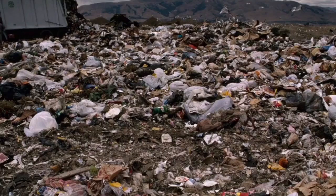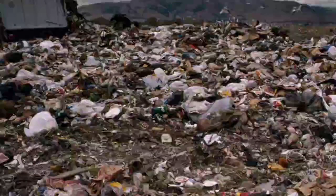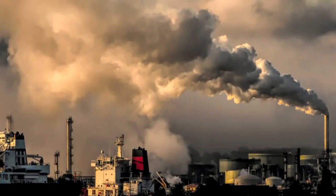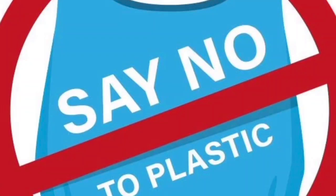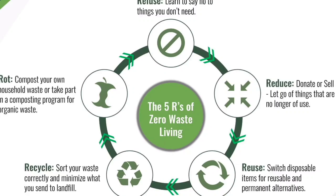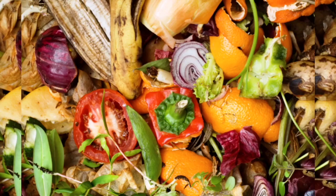When we talk about pollution, one of the major things that comes to mind is burning of plastic. It is high time that we need to reduce plastic usage and we should follow the five R's: reduce, reuse, recycle, refuse, and rot. We should also try to decompose biodegradable items such as vegetable peels, paper, etc.